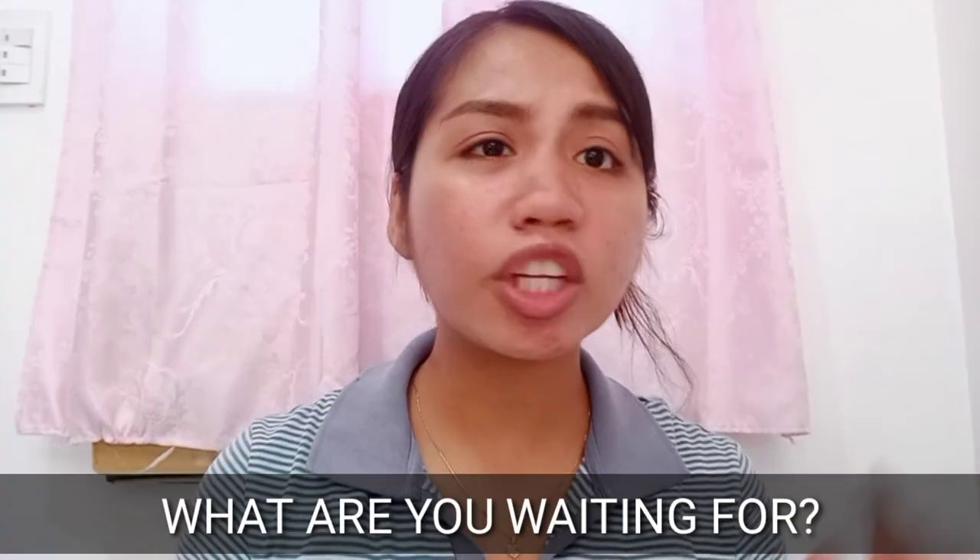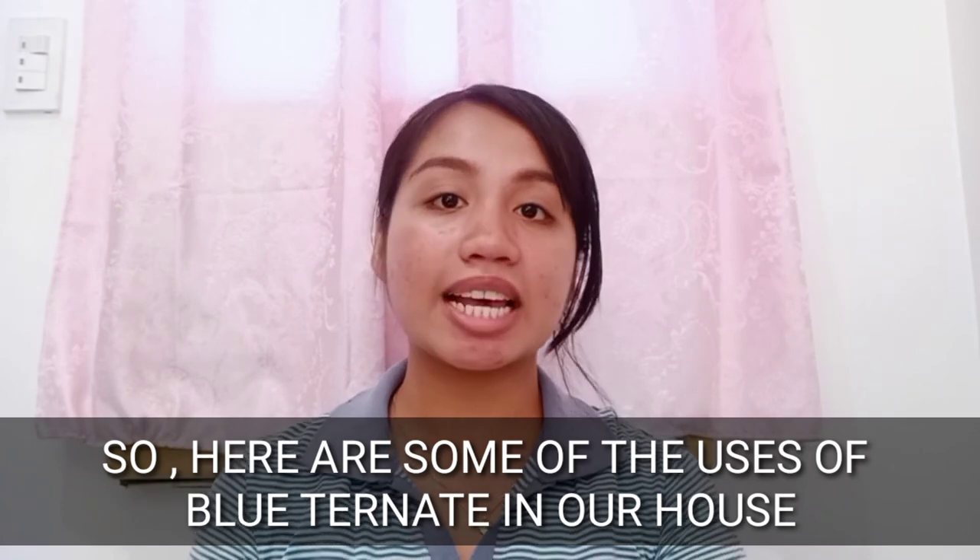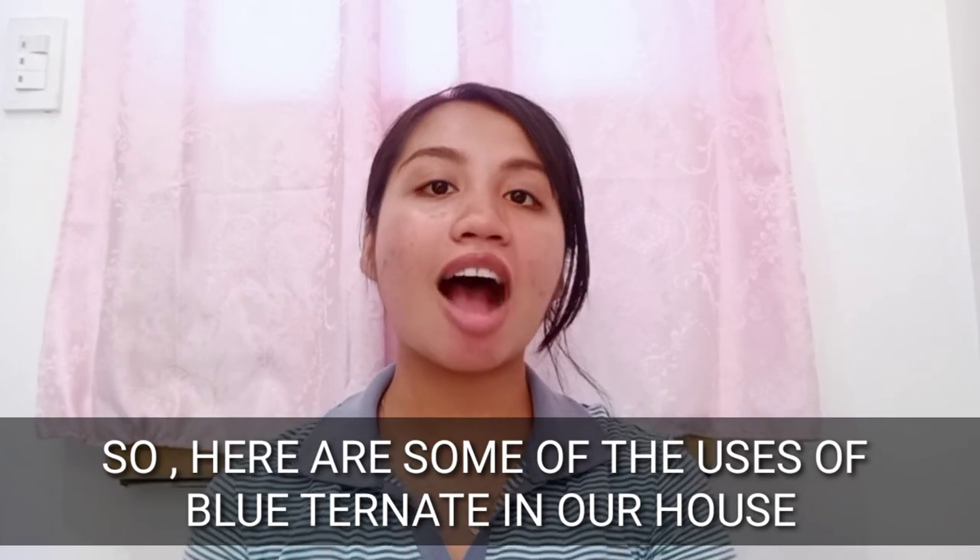So, what are you waiting for? You can try this flower — it really has a lot of benefits and a lot of uses. Here are some of the uses of Blue Ternate in our house. I'm going to show you the pictures, and my mom prepared all of these things.